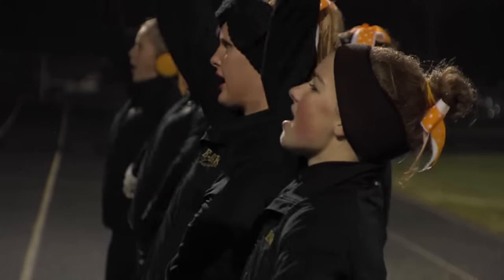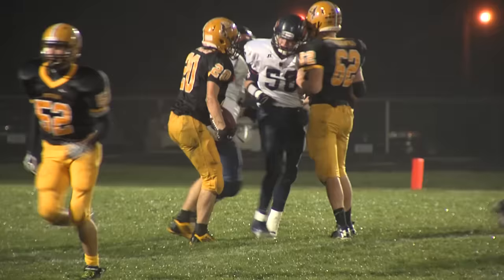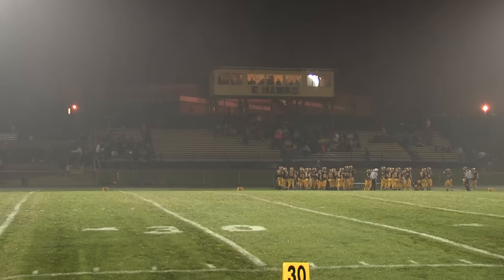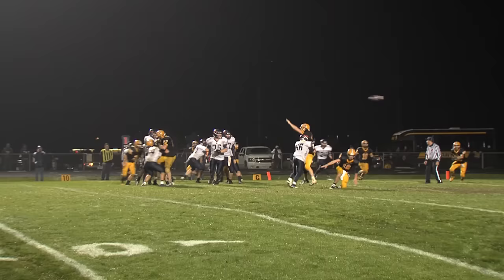Here we go, E-Hawks, here we go! It's the first round of the Iowa State High School football playoffs. Here in Emmitsburg, a small town in northwest Iowa, the high school team known as the E-Hawks is taking it on the chin.